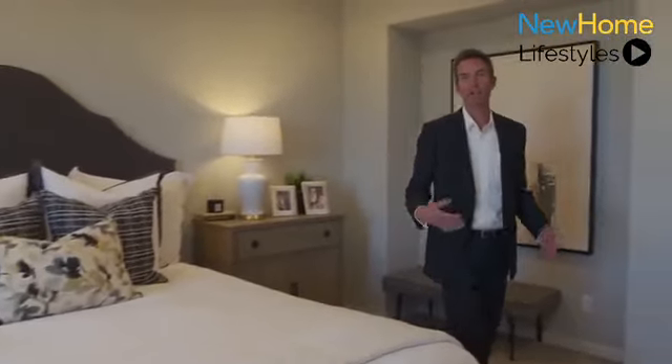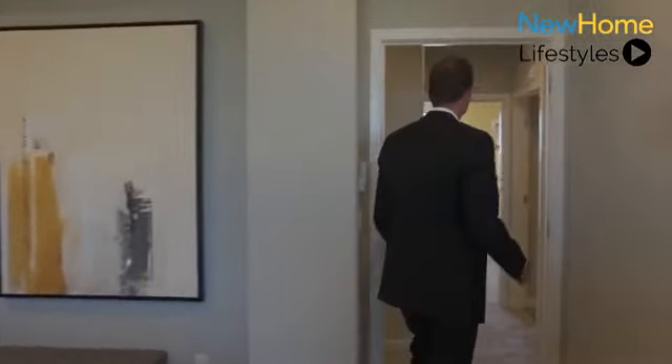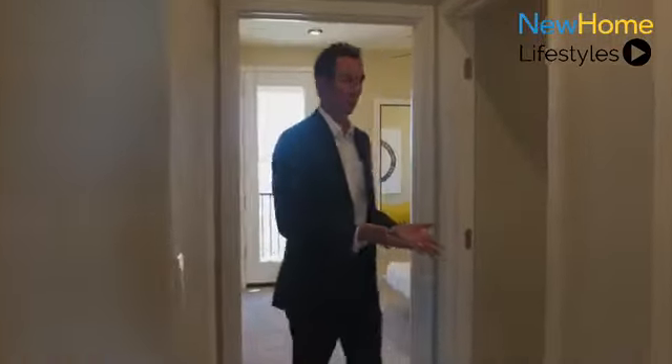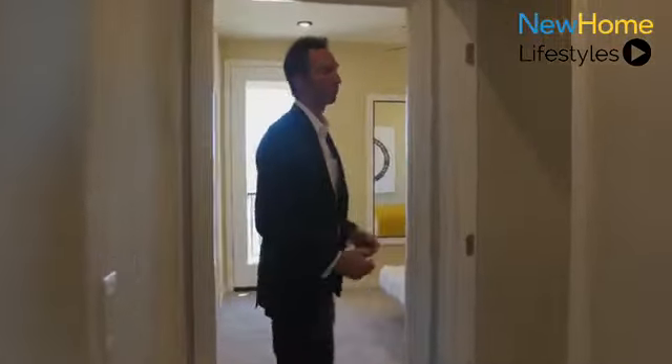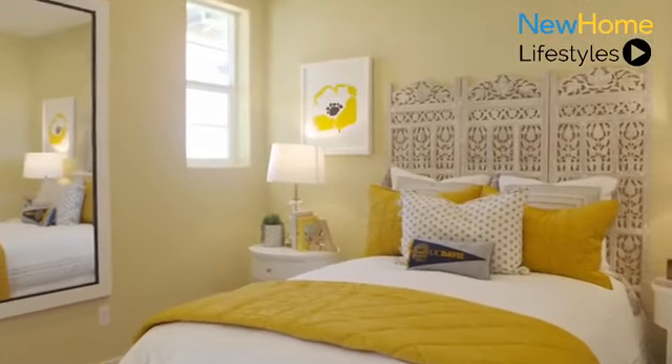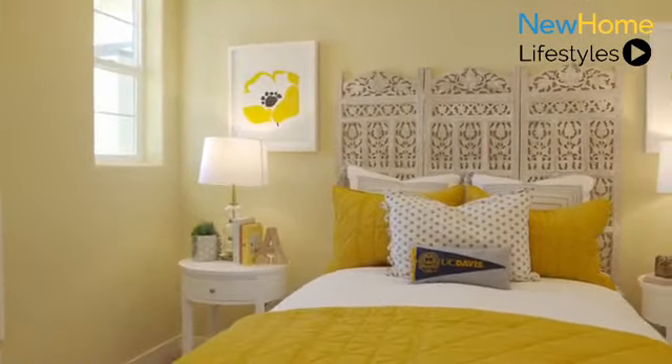Now let's take a look at the secondary bedroom on the third floor. Also located on the third floor is the laundry room. The secondary bedroom offers a private bathroom, walk-in closet, and access to a balcony.